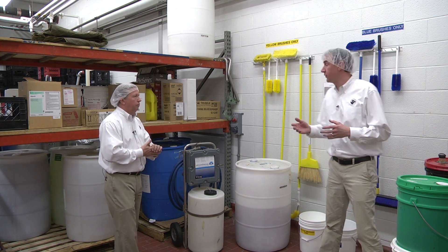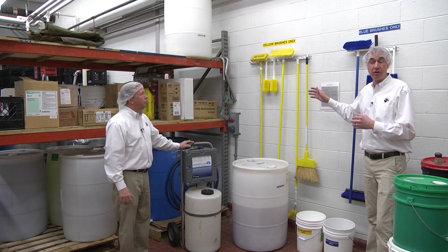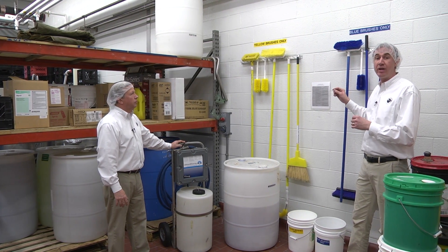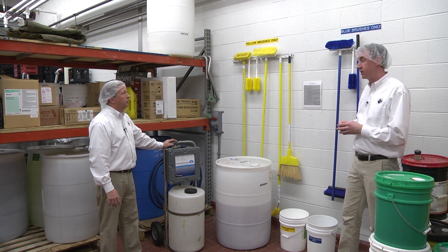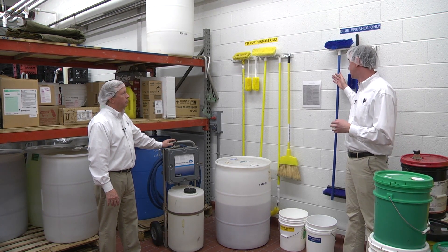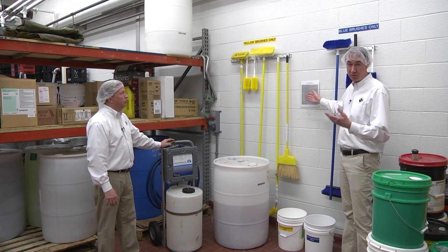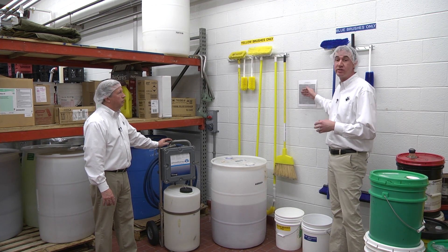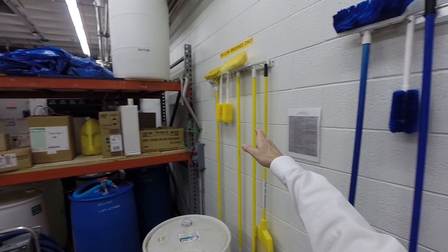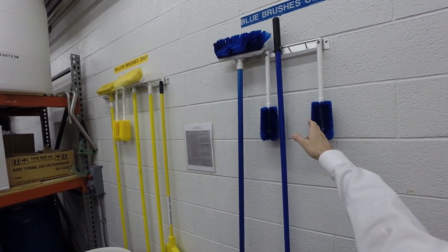You'll notice we have different colored brushes here. These are cleaning brushes that we have color-coded seven different ways so that we know exactly how they're used. For instance, our blue brushes are color-coded for cases, totes, and boxes. Our yellow brushes are color-coded for floors and equipment. And that's very important to keep those separate for all cleaning procedures.